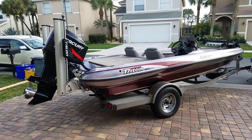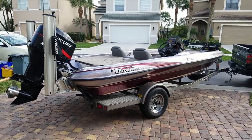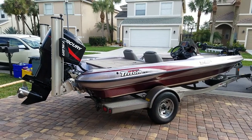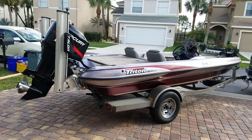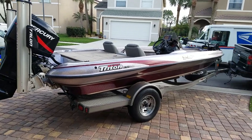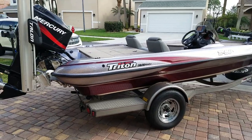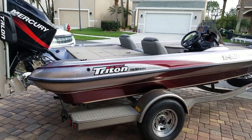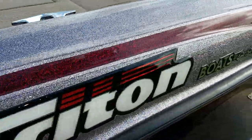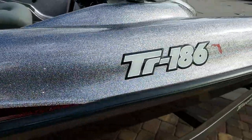For sale: 2003 Triton TR 186. Three owners — I am the third of three. All three owners kept it garage-kept. As you can tell by the paint, it's pretty much flawless from stern to bow, gunnels down all the way to the center hull. There are a few little blemishes from normal wear and tear here and there, but the paint is excellent. The clear coat is perfect — the thing really sparkles.